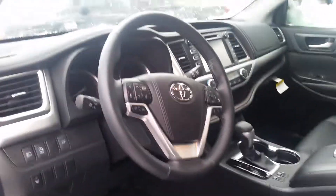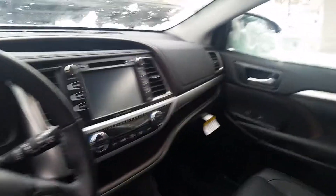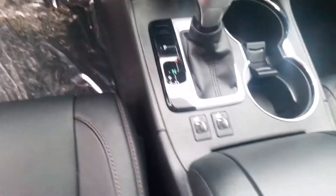On the steering wheel you have Bluetooth controls and volume controls. Here's your dashboard with the Entune audio system with navigation. We have heated seats and a metal console. And there's a power moonroof.